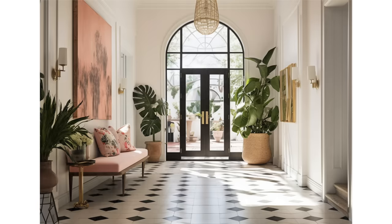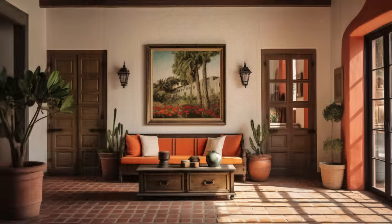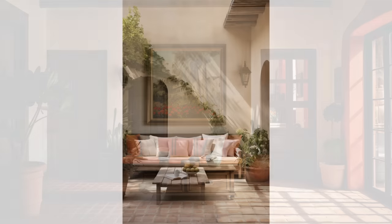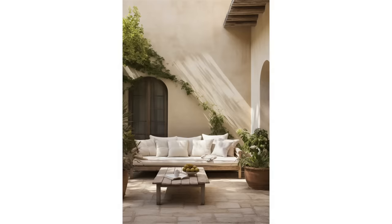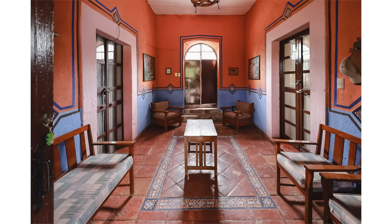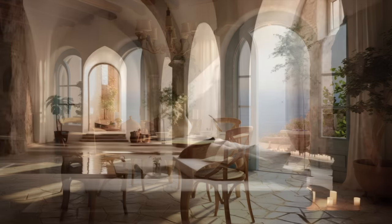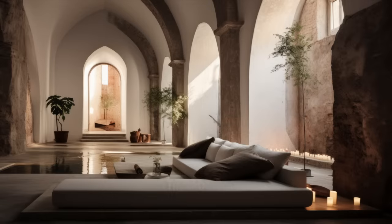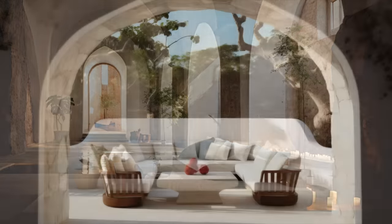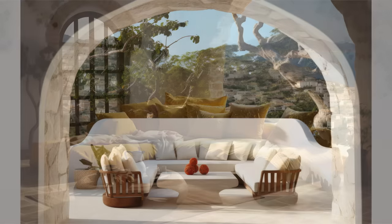Moving further into this inviting space, you'll notice the natural materials underfoot. Earthy terracotta tiles or stone flooring create a foundation reminiscent of sun-soaked landscapes, adding warmth to the space. Intricate mosaic patterns often embellish entryways and focal areas, showcasing the region's rich artistic heritage. Terracotta and stone tiles also keep the space refreshingly cool — a true homage to the temperate climate of the Mediterranean coasts. The walls often boast textures like Venetian plaster or subtle stucco finishes that offer depth and warmth, inviting you to engage more intimately with the space.